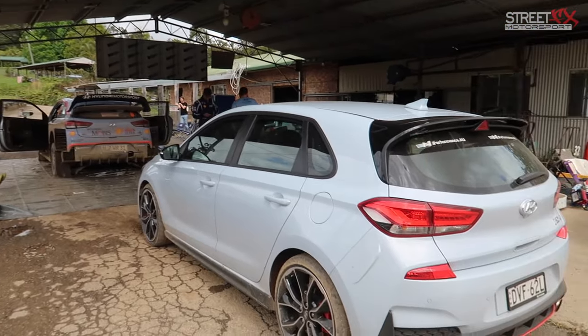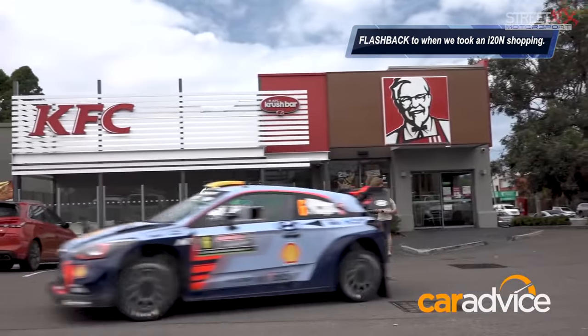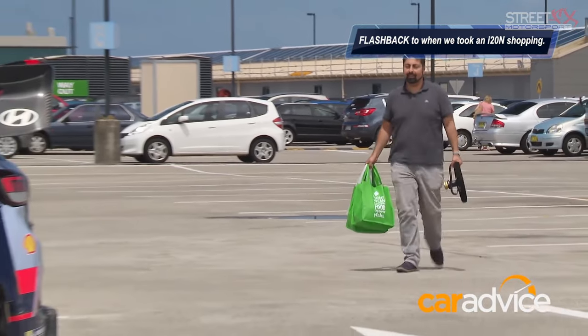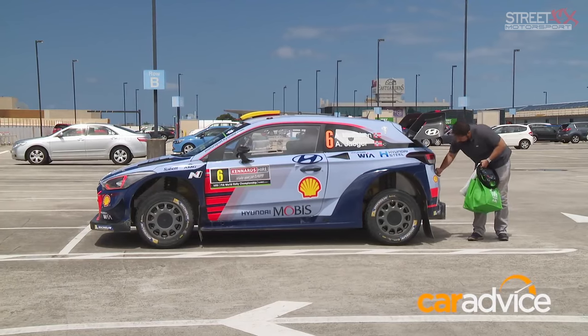You can't quite do that with a rally car. Oh, we did once! Wow, you haven't got much room though. No, no room for groceries. I've done my shopping and now I've got to work out how to actually open this boot. Oh dear.